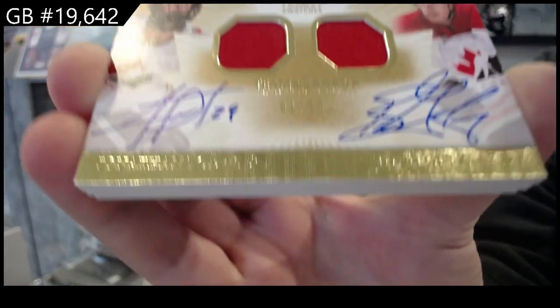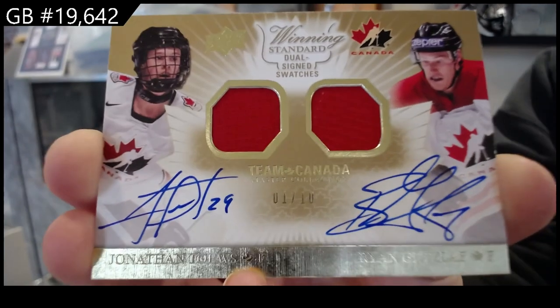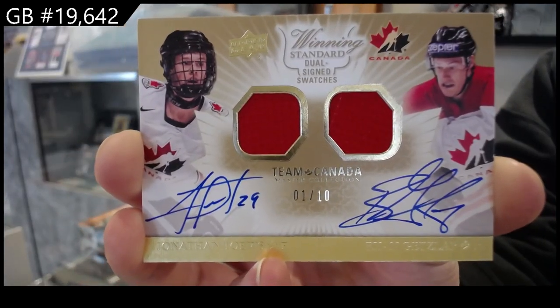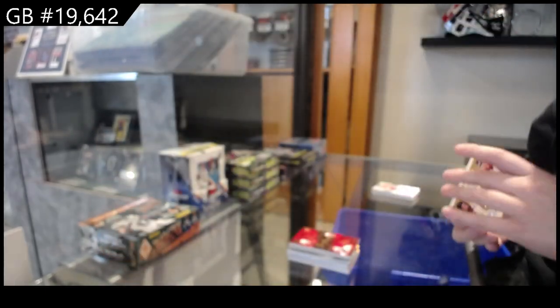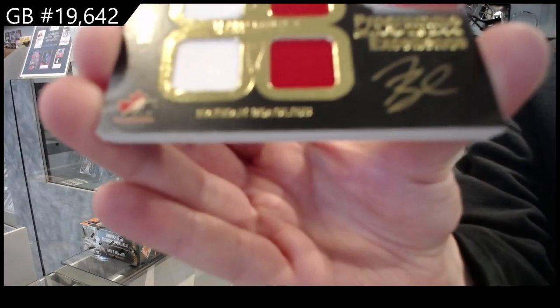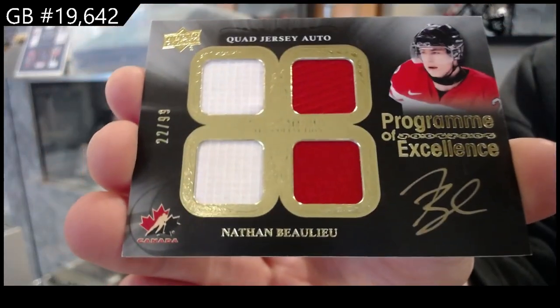This is a beautiful card — I don't think I've opened many of these and I like it, very pretty. Program of Excellence squad jersey auto, number to 99, Nathan MacKinnon.